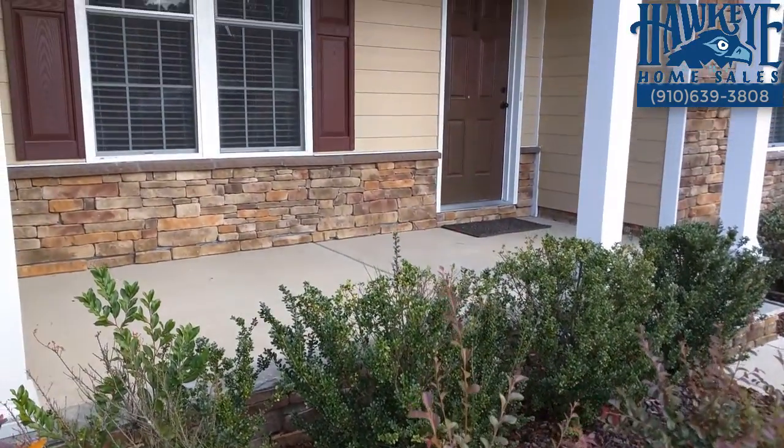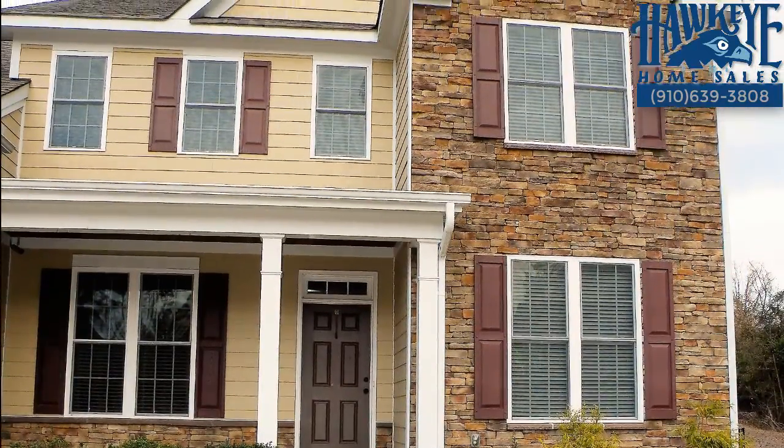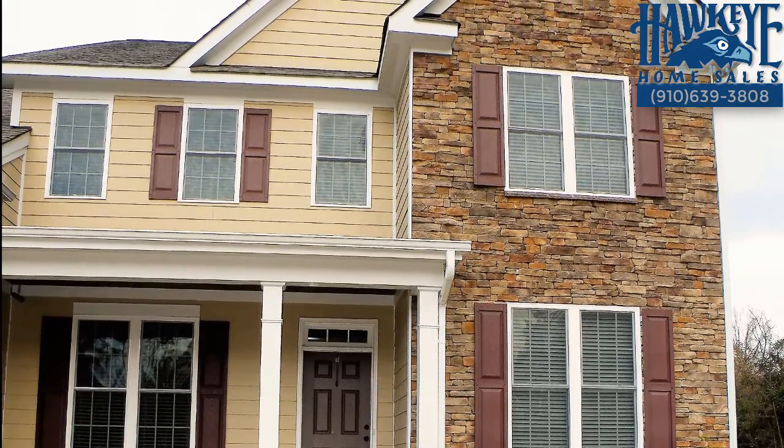Charming on the outside with hardy plank siding, lovely stonework, and an expansive lawn, this nearly new home is beaming with architectural details and comfortable living spaces.